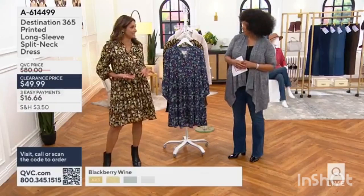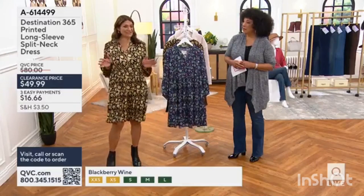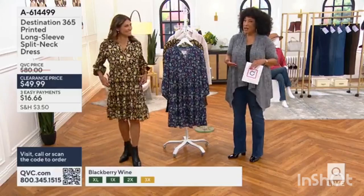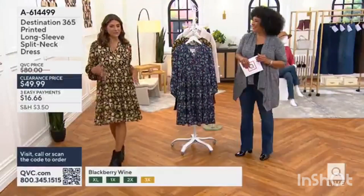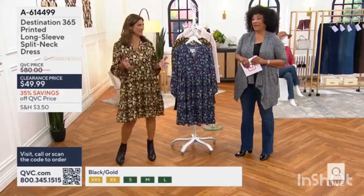It brings that waistline in for those of us who might want a dress that's forgiving, but also gives you a little bit of flair. The seams kind of help you with the cut, and being able to wear it with a boot. It's kind of like that folk chic that we're all loving right now.